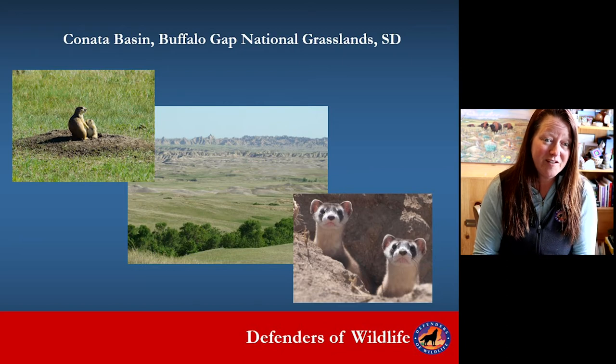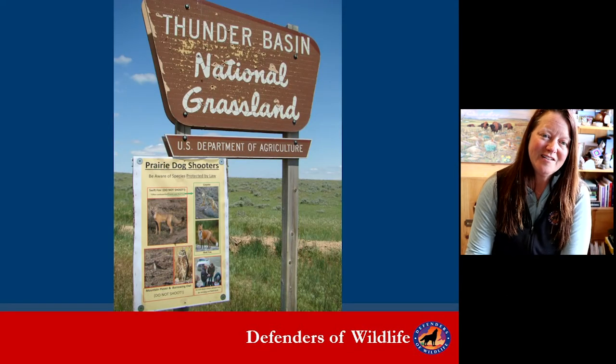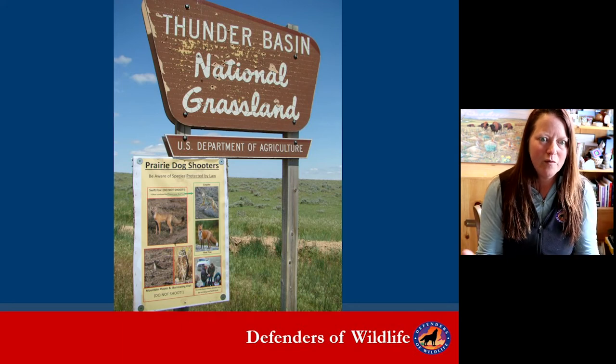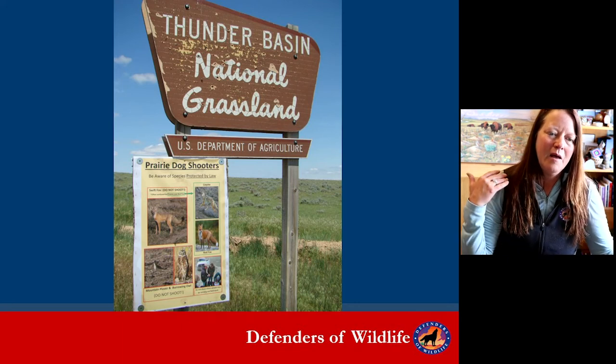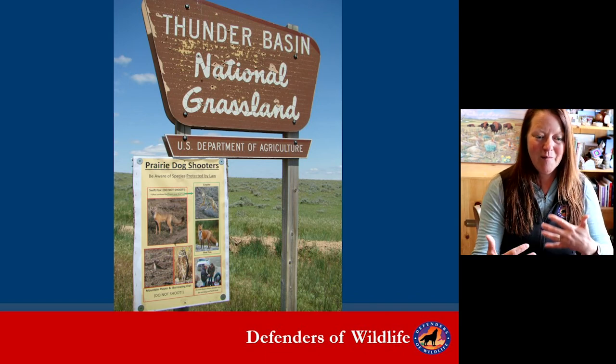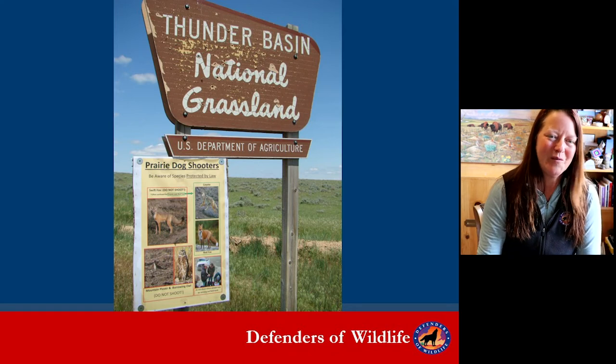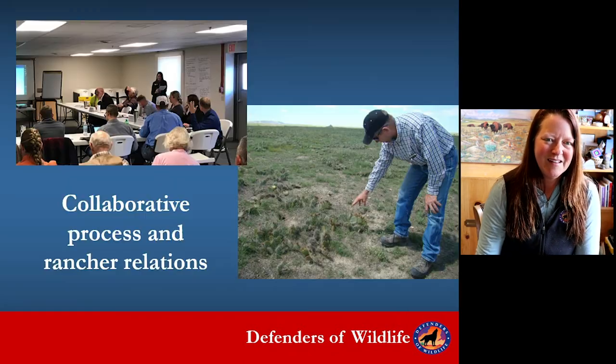We've got 140 ferrets on 10,000 acres of prairie dog habitat. At Thunder Basin National Grassland in Wyoming, we're working with ranchers to hopefully go from lethal control and poisoning to eventually accepting and wanting ferrets to be part of the ecosystem there, so we can actually release them there. That's our hope.